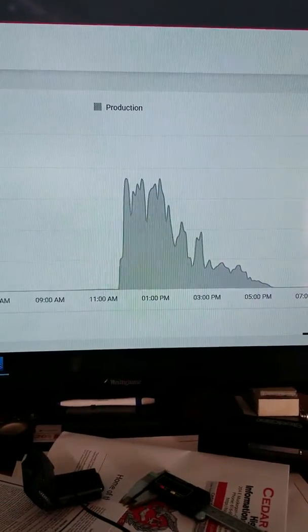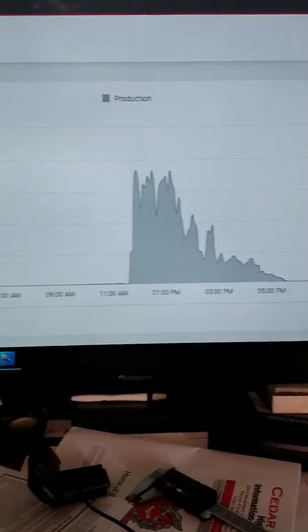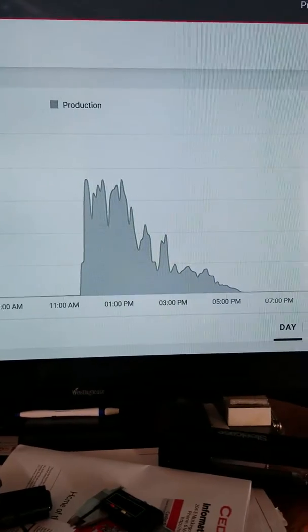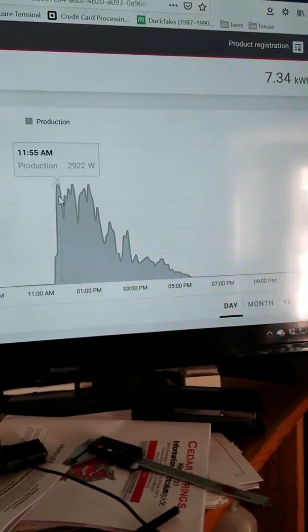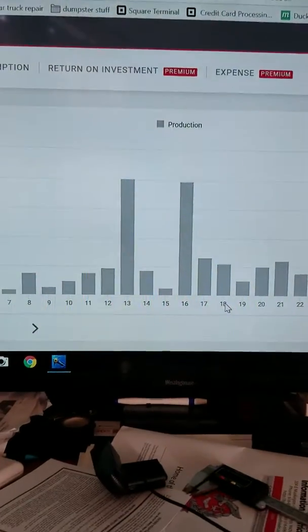The top of the scale is 4,000 watts, so the middle range is about 2,000. So 7.34 kilowatts — it doesn't seem like a lot, but let's look at the month.